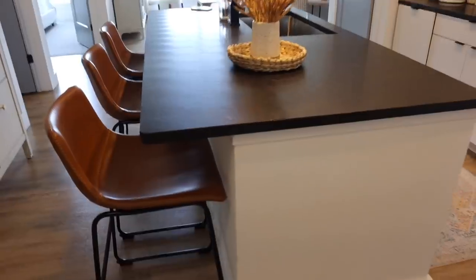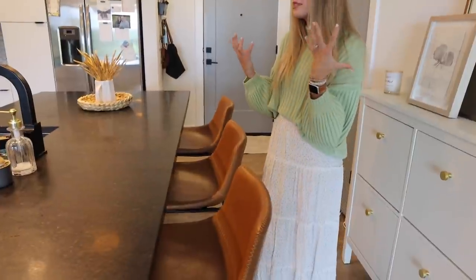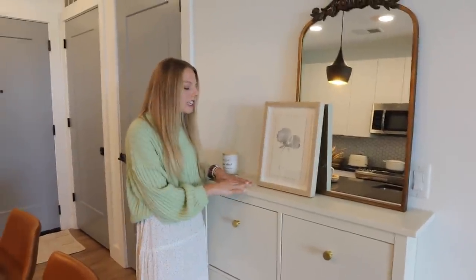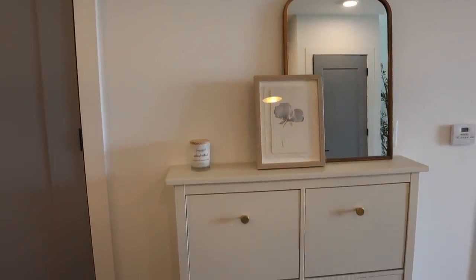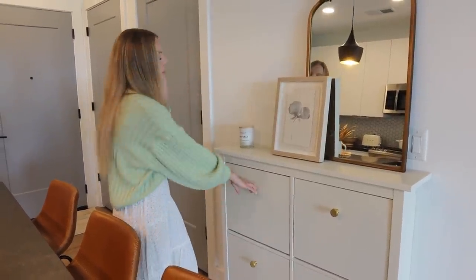On top of the island, we have this little basket that's from Ikea. This cute little jug thing is from Hobby Lobby and I put some little things in there also from Hobby Lobby — got them 50% off, which was great. Then we have these three bar stools that came in a set of three from Bed Bath & Beyond and I used a 20% off coupon, so we saved a lot of money.